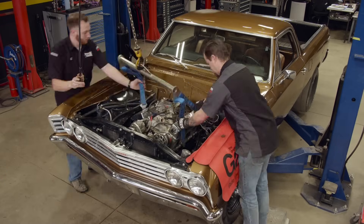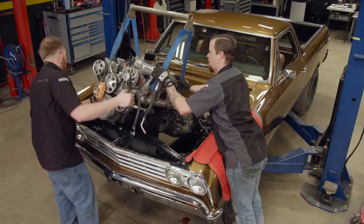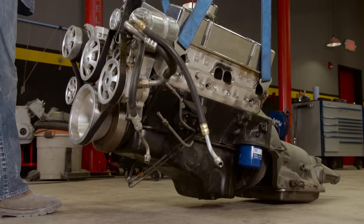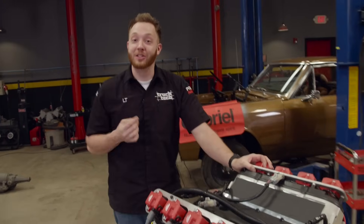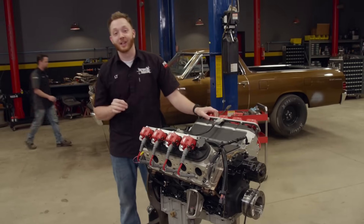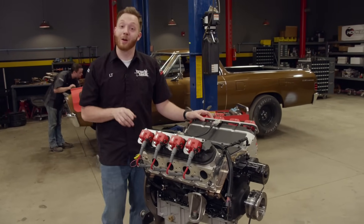The drivetrain from our El Camino was pretty basic — we're told it's a 383 stroker that puts down around 420 horsepower, and as we found out, it actually ran pretty well. We're going with a modern vintage theme, which is why we've called our El Camino Project Identity Crisis — a classic truck, or maybe a car, with a contemporary power plant.